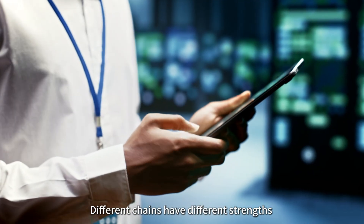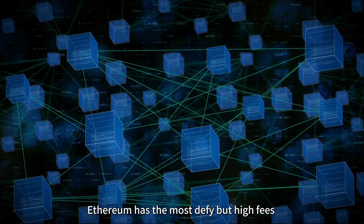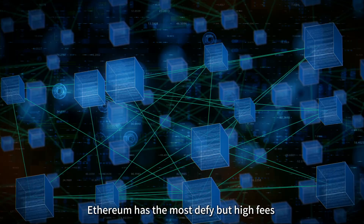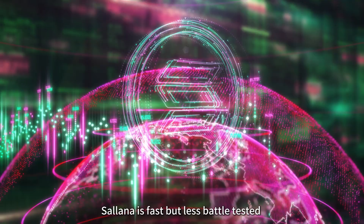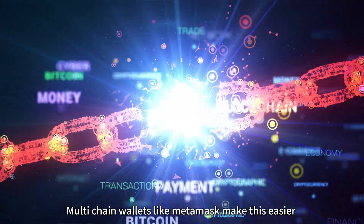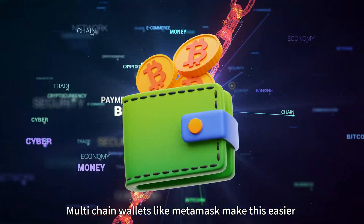Why do we need them? Different chains have different strengths. Ethereum has the most DeFi but high fees. Polygon is cheaper but has a smaller ecosystem. Solana is fast but less battle-tested.